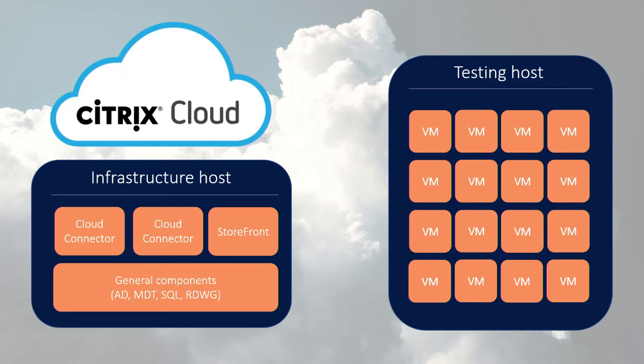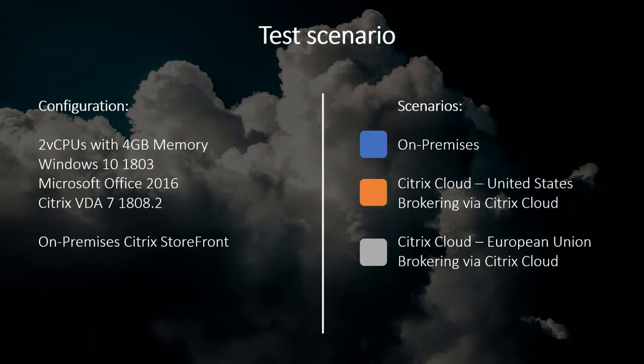For this research, instead of delivery controllers, we added two cloud connectors to connect our lab to the Citrix Cloud management plane. We kept the storefront in our data center to test only the impact of brokering on performance. On the testing host we didn't change anything — we just pointed the VDAs towards the cloud connectors. Our data center is located in Germany, so the EU region was the obvious choice. We tested three scenarios: on-premise baseline in blue, Citrix Cloud with the US region in orange, and Citrix Cloud with the EU region in gray.